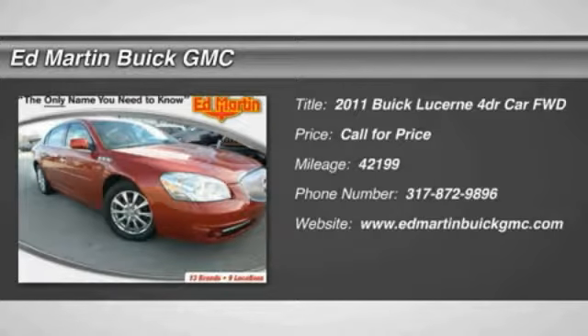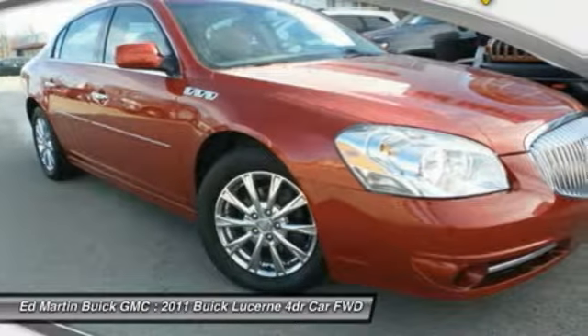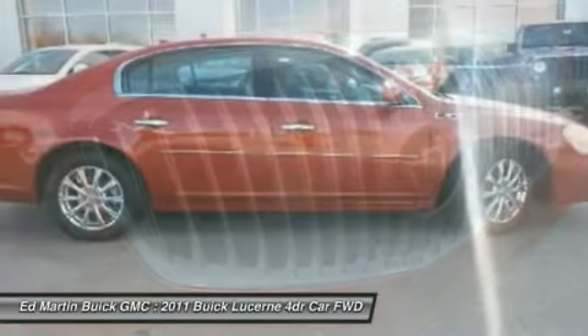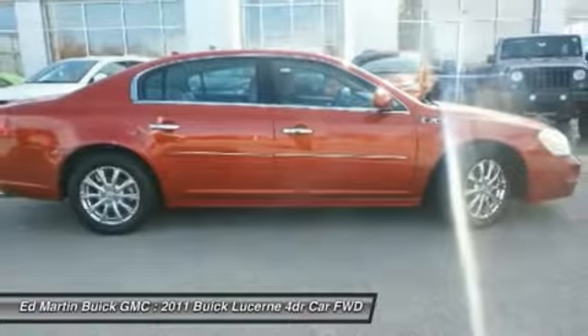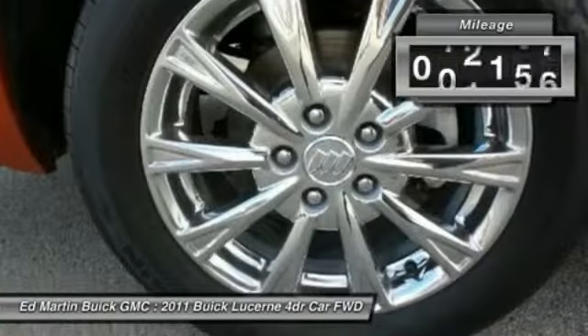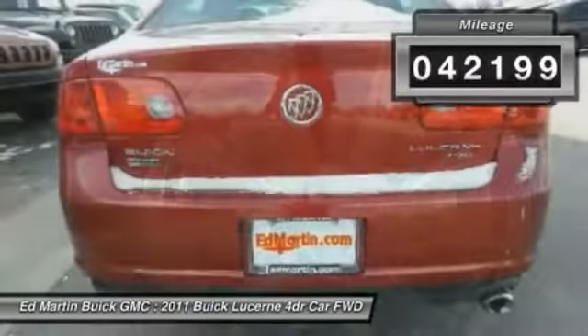2011 Lucerne. This large, front-wheel drive sedan is a quiet and refined cruiser. It comes with soft suspension, which results in a plush, absorbent ride. It is contemporary in appearance and available with all modern-day features. This vehicle has less than 45,000 miles.